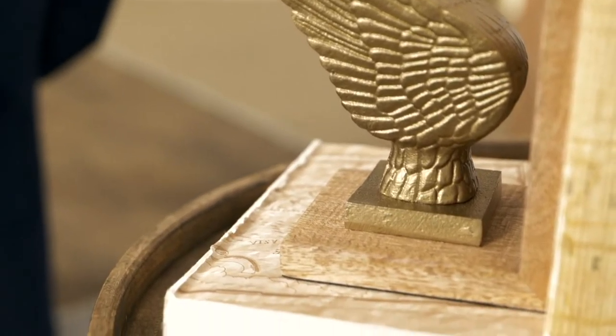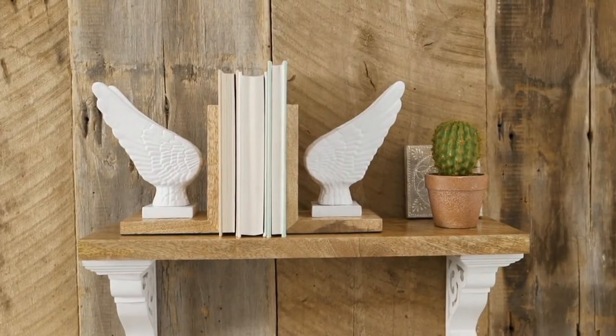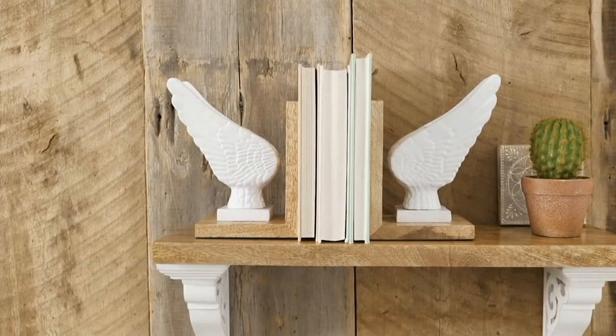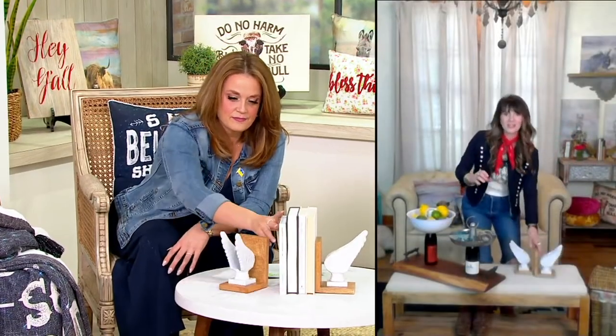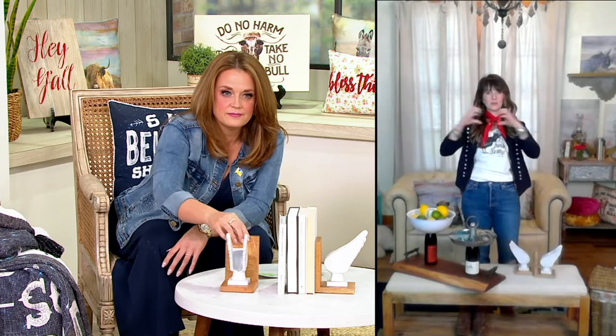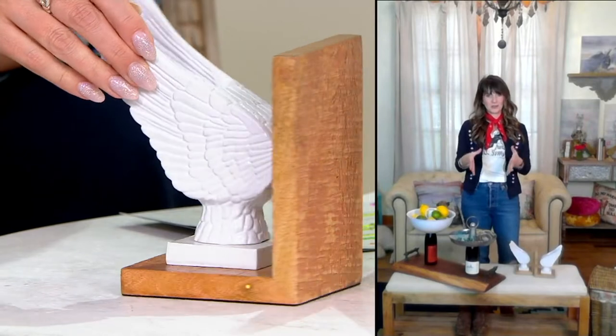We put giant six-foot wings on a barn and we're standing in front of them on our book cover. Going into our store, we have gates that are wings with a heart in the middle — giant welded wings with a heart in the middle. That's actually the cover of one of Miranda Lambert's albums; she stood in front of the wings for it.